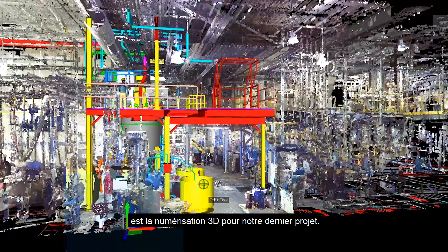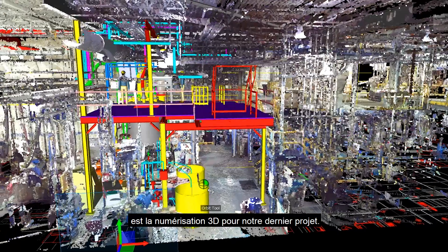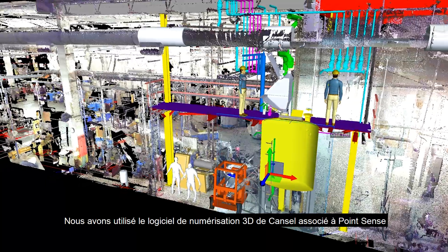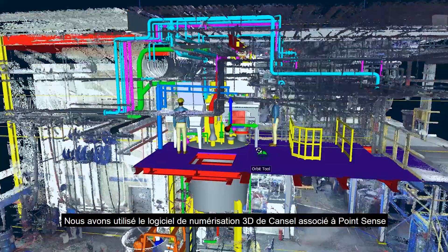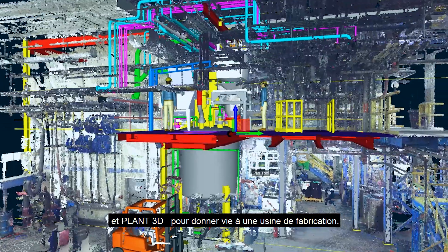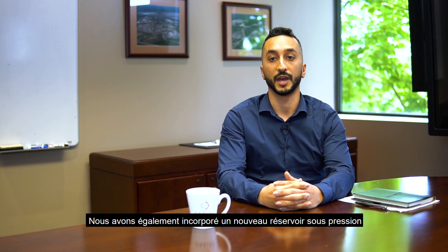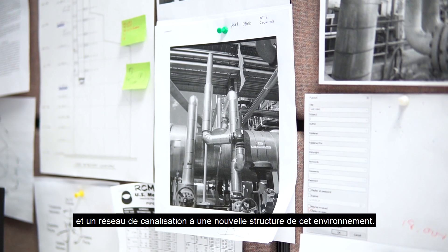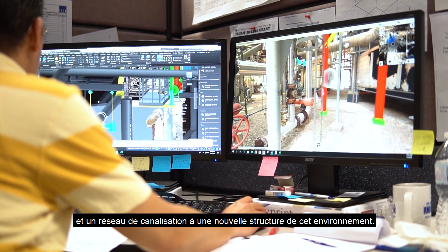Another key area that we have worked with SolidCAD and SolidCAD's parent company Cansol on is 3D scanning. On a recent project we have worked on, we've used Cansol's 3D scanning software combined with PointSense and Plant3D to bring a working manufacturing plant to life. We have also incorporated a new mixing vessel, piping, and a structural platform into that environment.